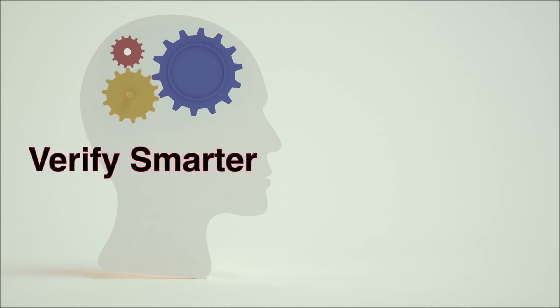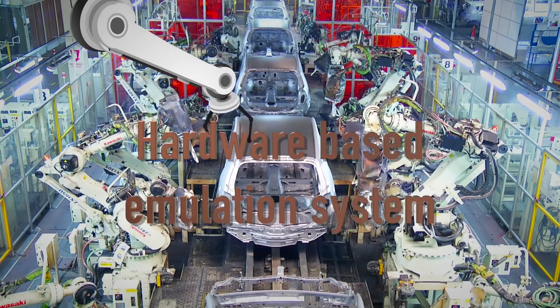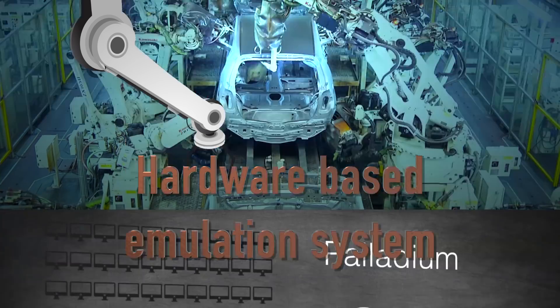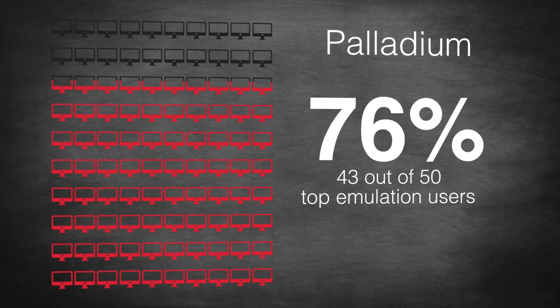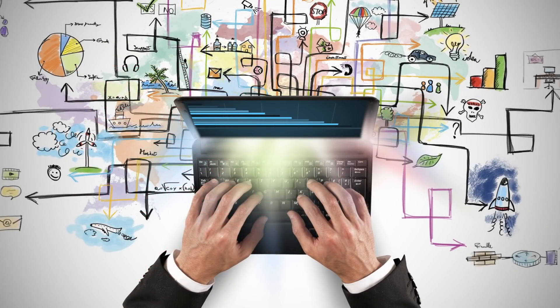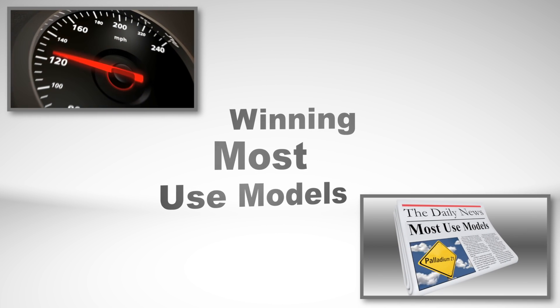Just verify smarter — emulation to the rescue. The only way to manage this complexity is with a hardware-based emulation system, one that has been adopted by 43 of the top 50 emulation users across hundreds of projects. In 2014 alone, 28 new companies started using Palladium, winning in acceleration and most-use models.